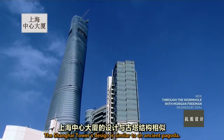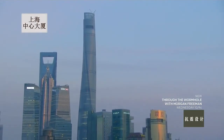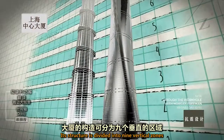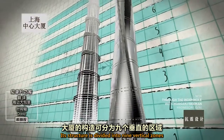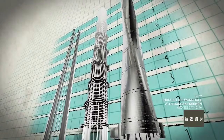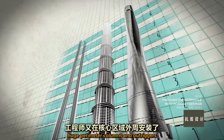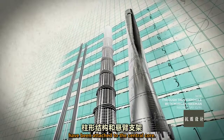The Shanghai Tower's design is similar to an ancient pagoda. Its structure is divided into nine vertical zones around a central composite steel and concrete core. To further strengthen the tower, huge perimeter columns and outriggers have been attached to the central core.